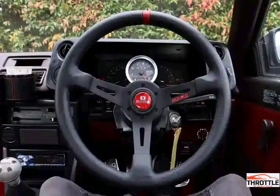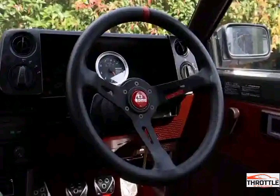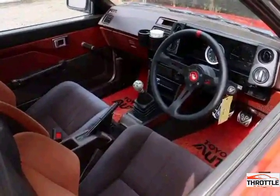Underneath its mesmerizing exterior, the Levin Torino hides an impressive engine. Powered by a 1.6-liter inline-four, it delivers exhilarating performance and a thrilling driving experience. The lightweight construction and rear-wheel drive configuration enhance its handling, allowing drivers to conquer corners with ease. It's no wonder the Levin Torino is often referred to as the king of drifting.